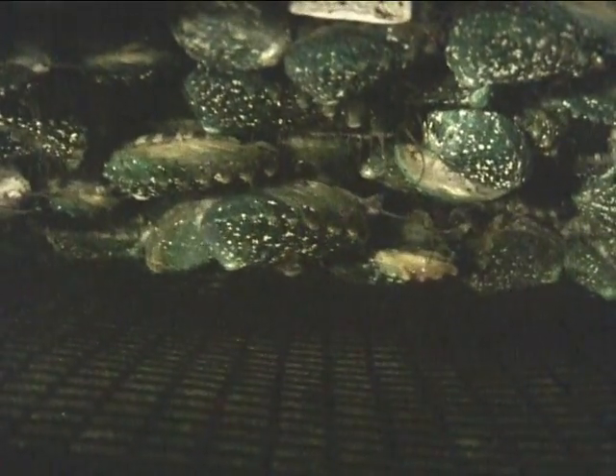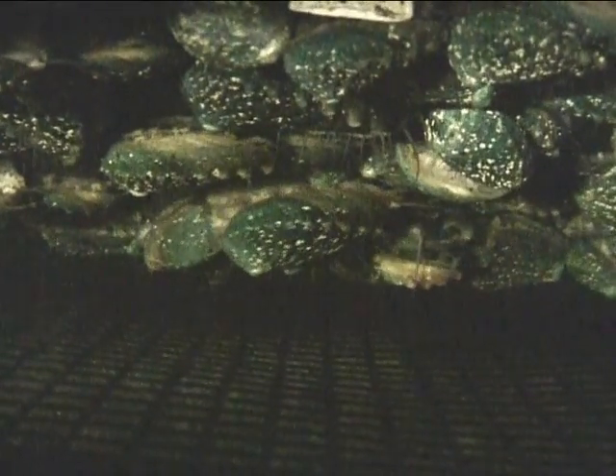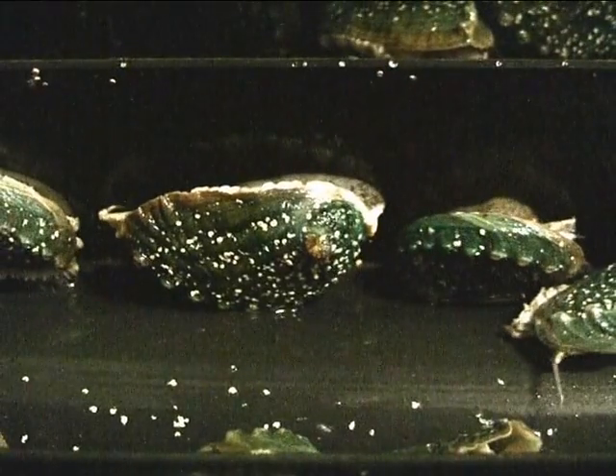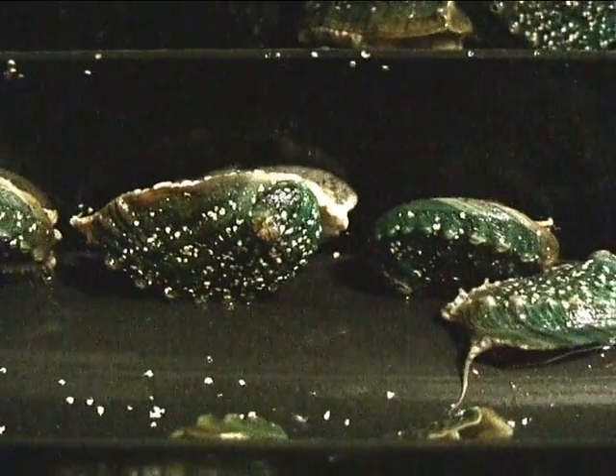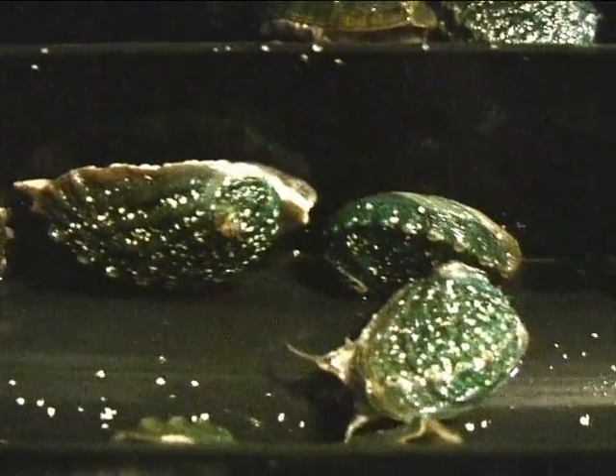These are abalone, gastropod mollusks not native to Ireland. Their complex muscular foot enables locomotion over varied terrain, and it's this part of the animal that's considered to be a delicacy.